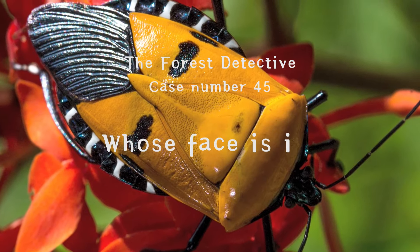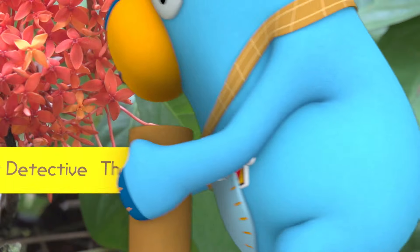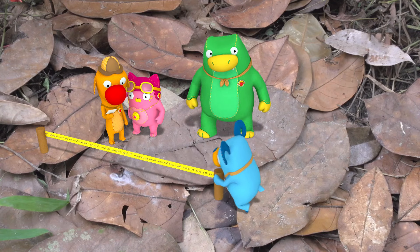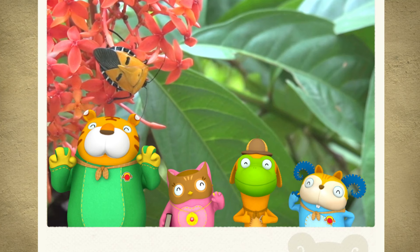So, whose face is it? Who are you? Come on out! I could have sworn there was no one else here but us.